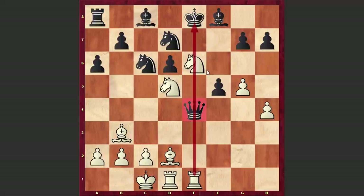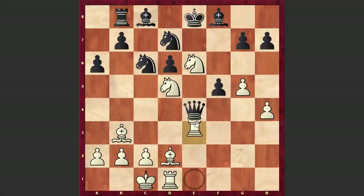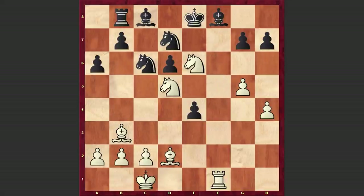In our game, to Re1 black responded with Rb8, preventing any unpleasant forks, and lost the queen on e4. Rxe4, Rf1. At this point materially we have an equality, and black even has an extra pawn, but of course black's position is totally lost.